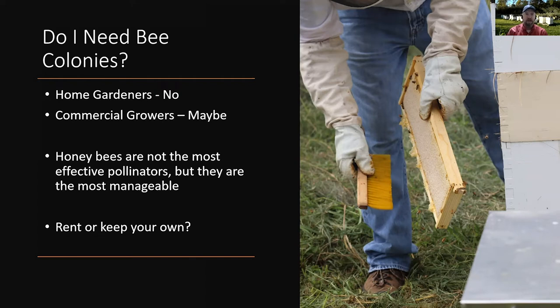Honeybees are certainly not the most effective or efficient pollinators — there are better pollinators out there — but the fact is that honeybees are simply the easiest to manage. We have beekeepers that keep them, they're easy to move, and they're easy to put exactly where we want them when we want them. So it really makes a lot of sense to use honeybees as pollinators.